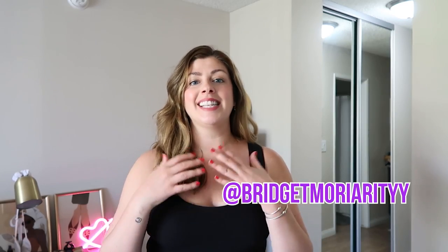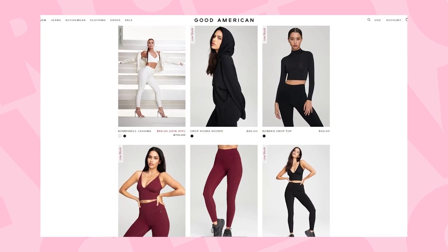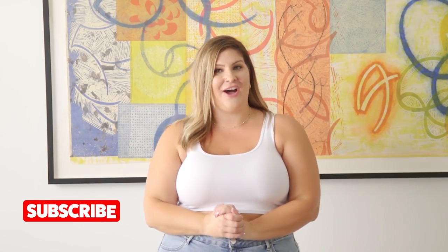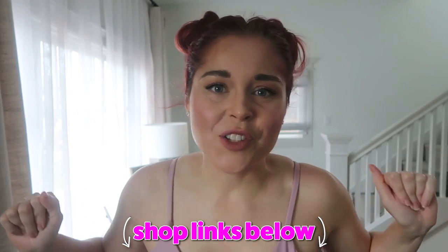We are back with another five women try. We are doing something a little bit different — we're actually sticking to one brand and one brand only, and that is Good American. Good American is known for their size inclusivity and their amazing jeans. We're really excited to try these items on for you, let you know how it fits, what we think, and give you our honest thoughts. All the links are down in the description below. With that being said, let's try on these clothes.